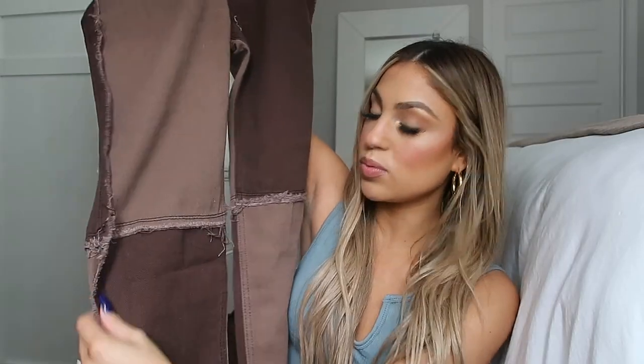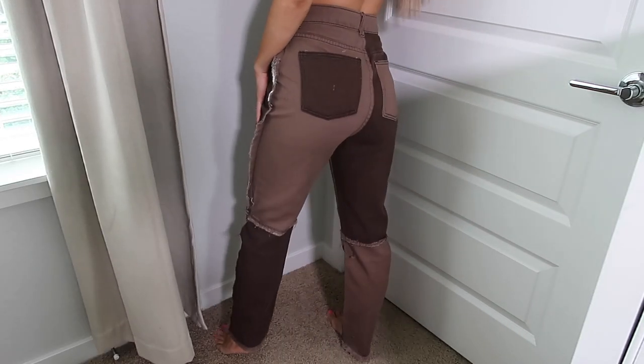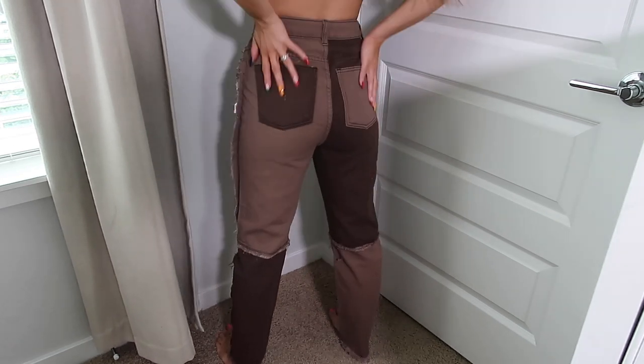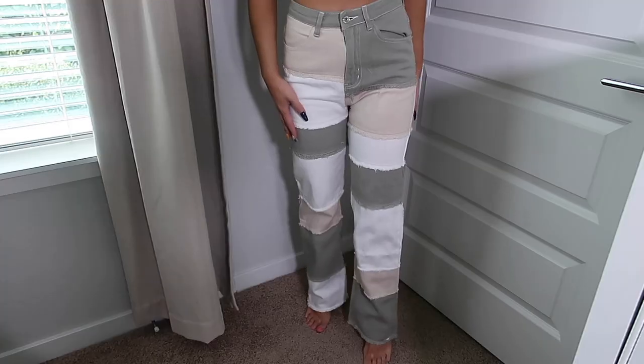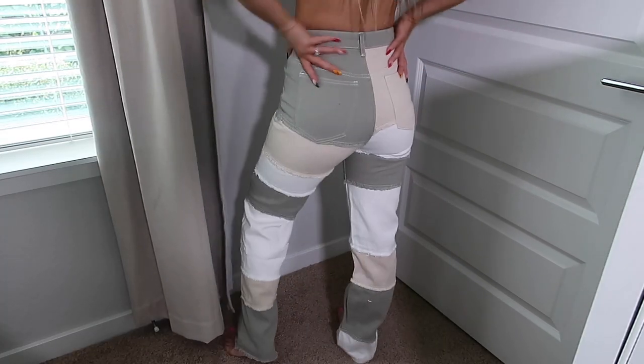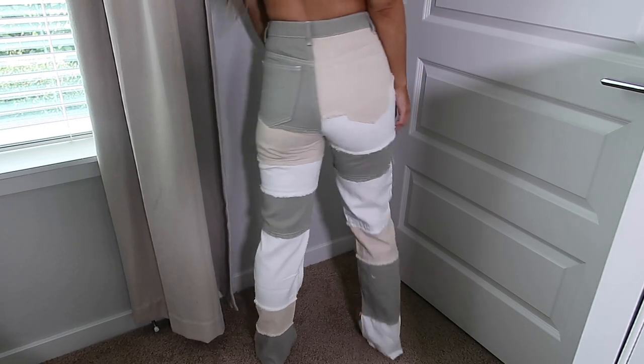The next two pants I picked up are more of a trendier style, so I'm not sure everyone is going to love this, but it is in for fall 2021. It's more of that patchy style where there are several colors on them and it has that stitching on the outside. This one is more chocolate brown-toned — I had to pick this one up. It feels really comfortable and fits me perfect. The next pair also has that stitchy type of look with several different colors: sage green, nude, and white. I thought this was very unique and would be really cute to wear to work.